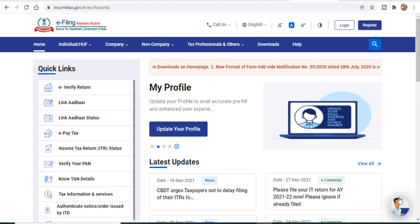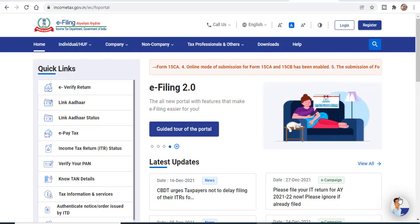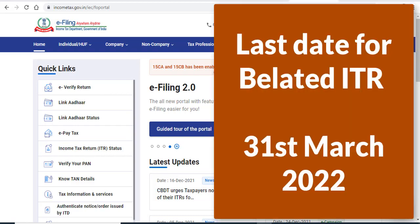So now what options do you have? Do you not file your ITR 2021? You have to be clear that you still have a chance to do your ITR 2021.